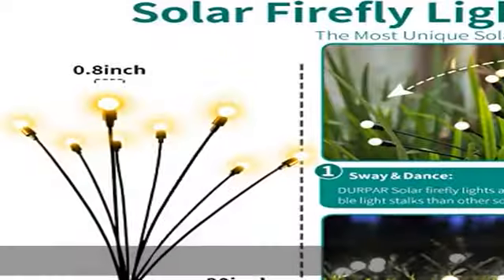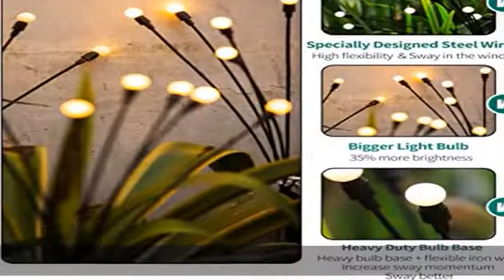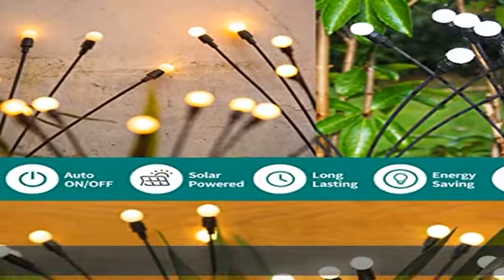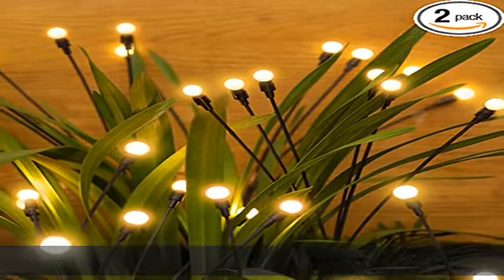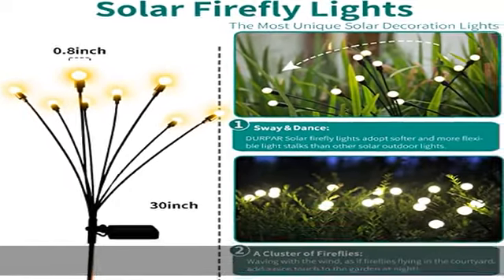Stick them into the ground and enjoy the most beautiful solar decorative lights. These solar garden lights bring wonderful light to create a romantic and festive atmosphere — perfect outdoor decoration for yards, lawns, sidewalks, and any occasions such as Christmas, weddings, New Year parties, and more.